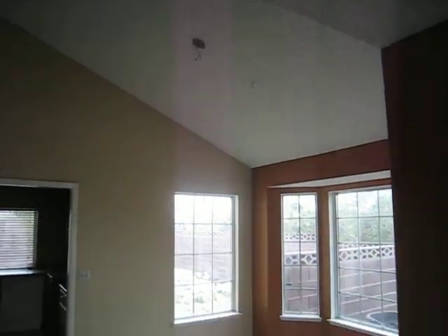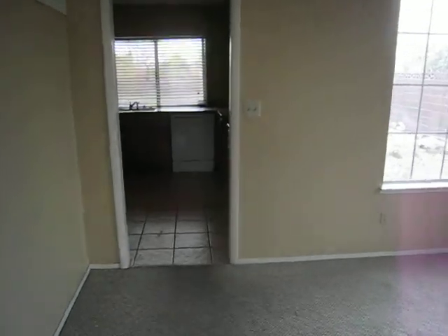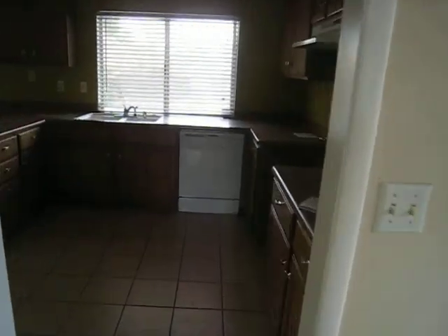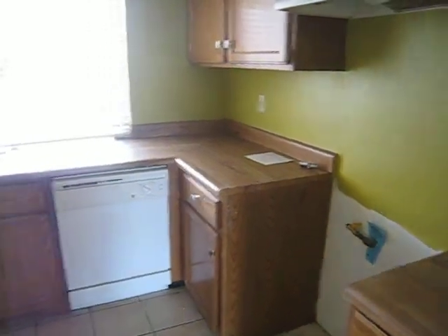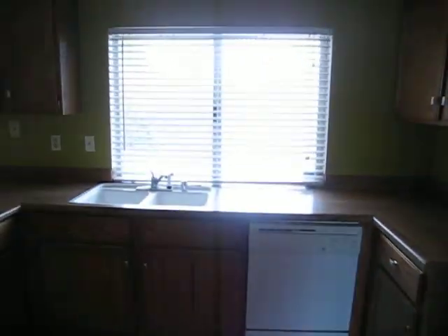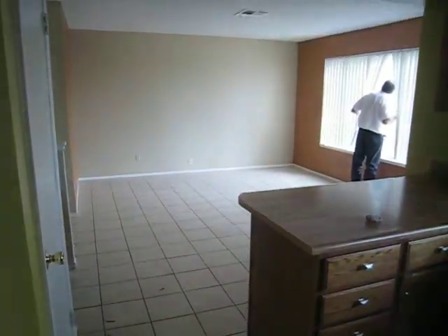Light fixtures are gone throughout the property. Property's in great shape. Kitchen — we're missing the stove and refrigerator. Dishwasher looks fine. We've got tile in the kitchen. And the family room — very cool.